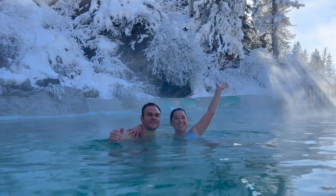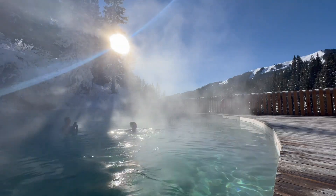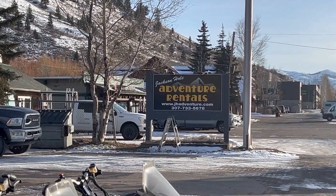We're at Hot Springs, Jackson, Wyoming. Happy place! Where are we going? Jackson Hole Adventure Rentals. We're going to go pick up our snowmobiles there. Make sure to stay to the end — we have everything you need to pack for this trip to be epic.